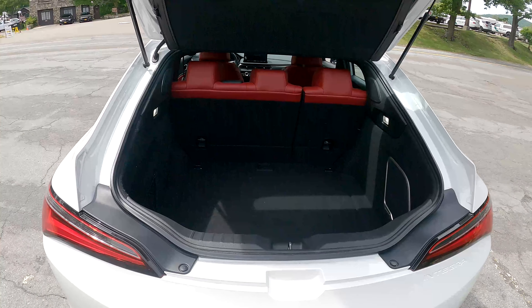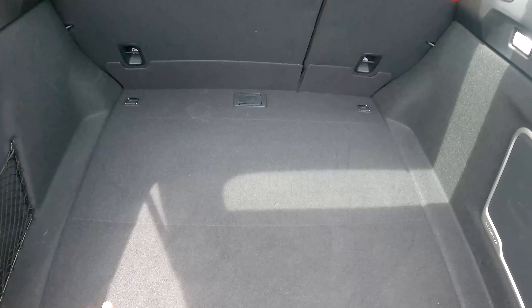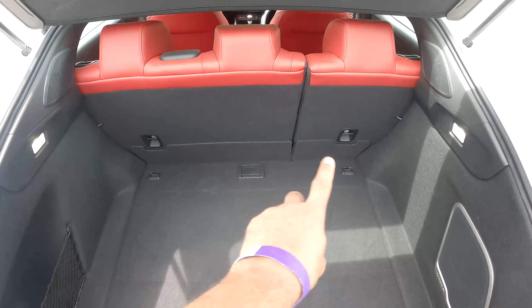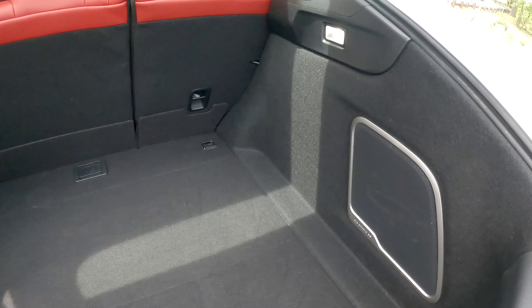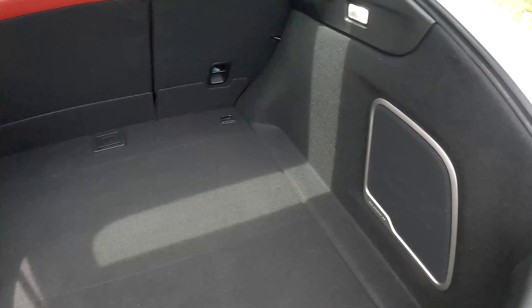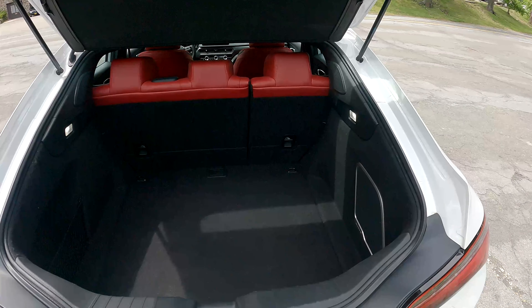Because this is a hatchback, you have a lot of room in the trunk — very usable, very deep. You can fold the seats down completely, making it almost like a tiny SUV. This model also has the upgraded ELS sound system, which I unfortunately can't demo here.